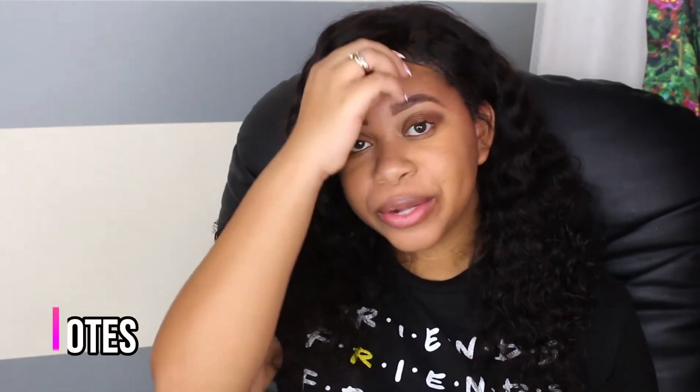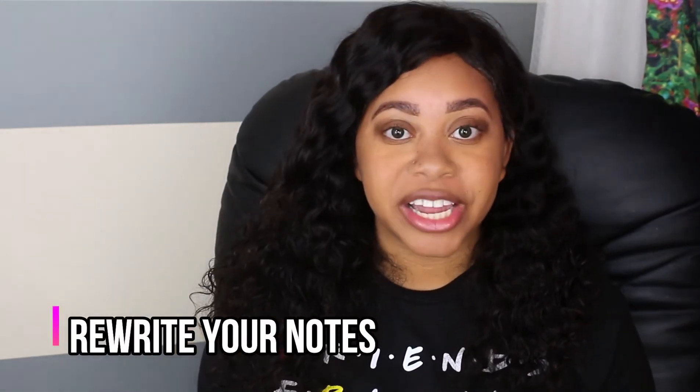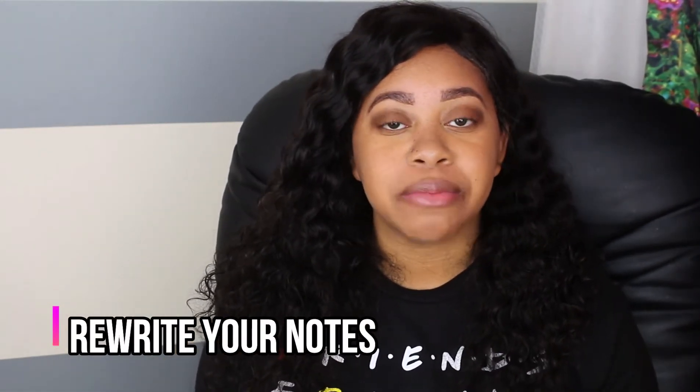Number two is to take notes during class, but rewrite them later. It can be so hectic during a lecture session — they could be talking so fast and it's hard to catch up. So catch up with what you can and write down important notes, then go back on your own time and really rewrite those notes. Go through it, add to it, and make them notes that you can really study from.